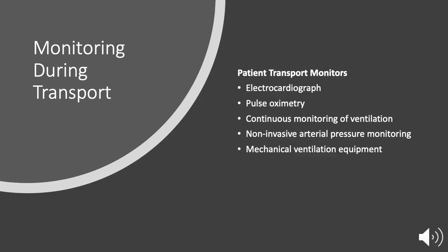Finally, monitoring must continue when ICU patients or critically ill or injured patients are transported from one location to another, and should include ECG, SPO2, ventilation, blood pressure, and mechanical ventilation equipment if relevant.